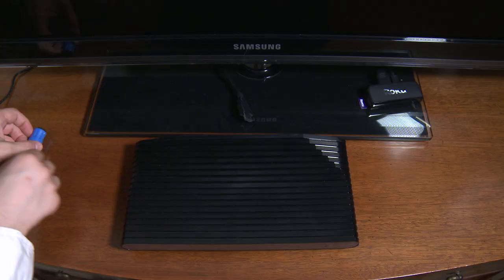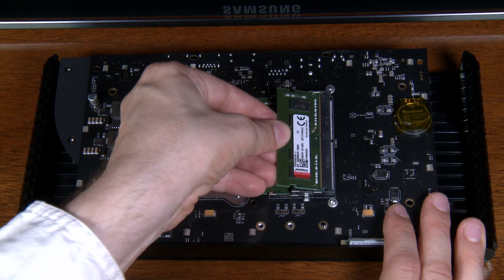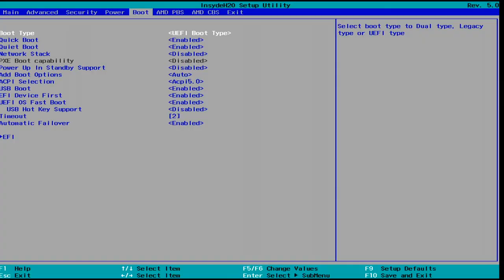Being a console PC hybrid, they made it easy to see and touch its insides. You can install bigger sized RAM cards and an M.2 solid state drive. You can also access and change the BIOS settings.